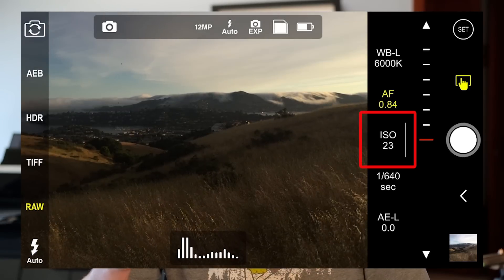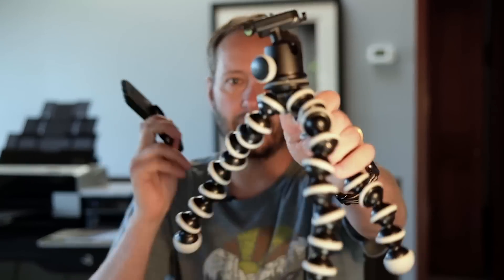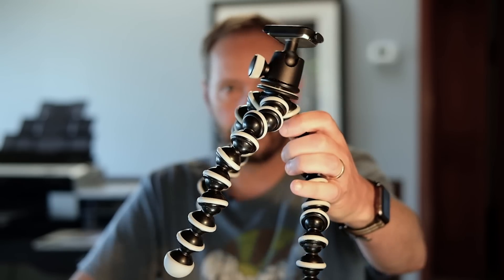Go into ProCam and set the ISO to 23 or as low as your smartphone camera will go. In low light you're probably going down to a shutter speed of maybe a tenth of a second, which makes it quite difficult to handhold the iPhone and get it sharp. So you're going to want to prop it up or put it on something. I use a Quad Lock case on the back of my iPhone with a Quad Lock adapter, and then a GorillaPod, which makes it really easy to take photos with my iPhone without any camera shake in low light.